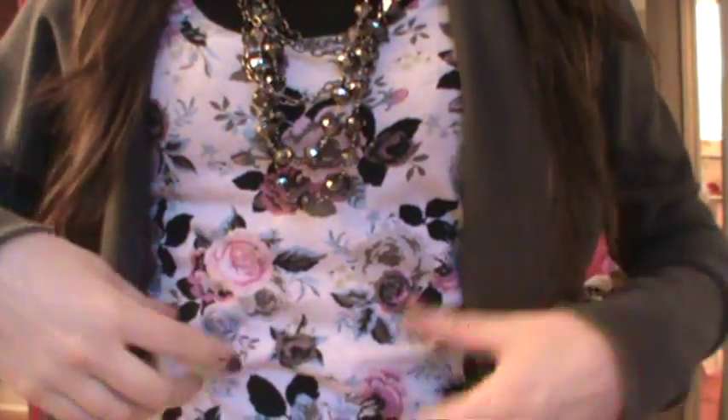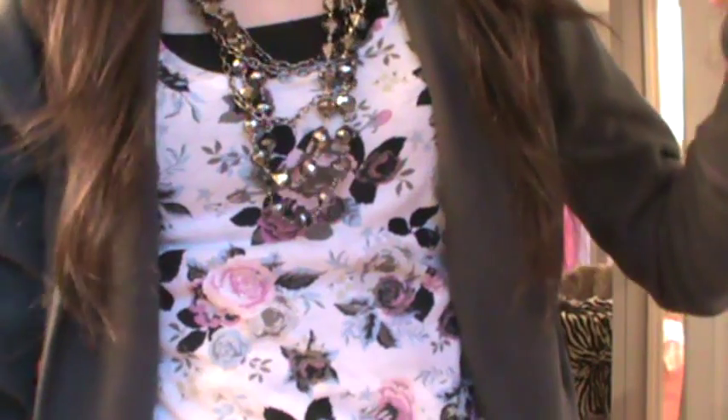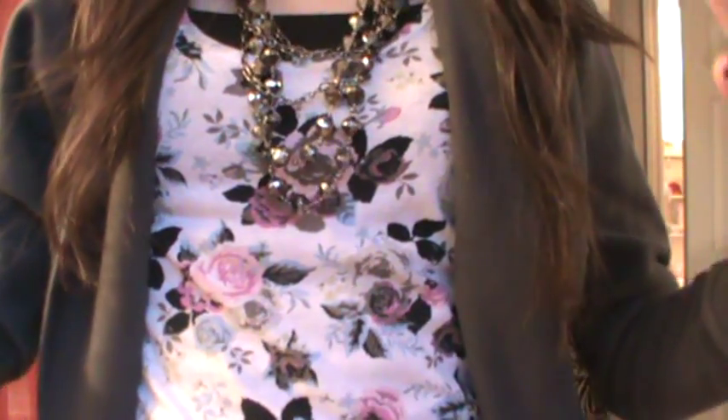First outfit of the day — I have on this tank top. It's from H&M and I just tucked it into leggings. But they have pockets, so I would call these 'pegings' because they look like pants but they feel like leggings. That's not a word, but I like to make up words.